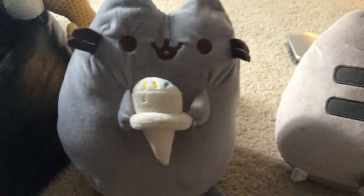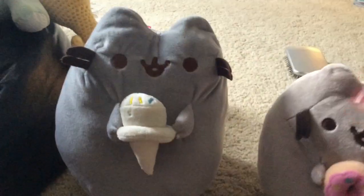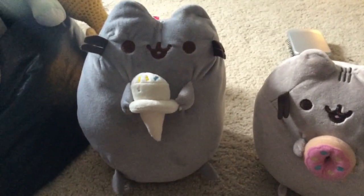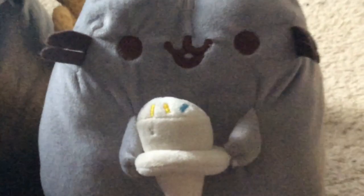My only question is... Well, I looked it up. I looked up Pusheen knockoffs online and I couldn't find anything. So what is this thing, and where did it come from, and why did I get it for 50 cents at a thrift store?